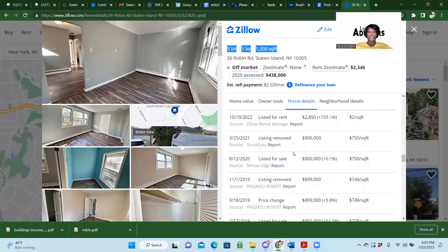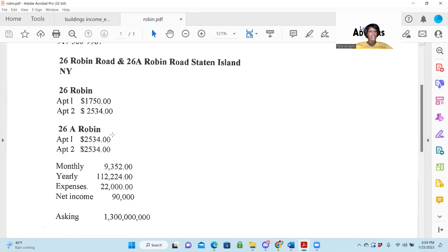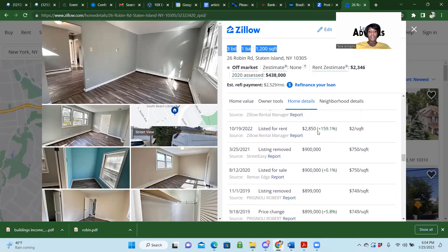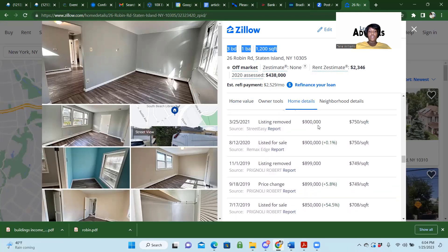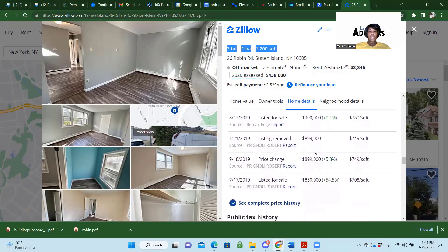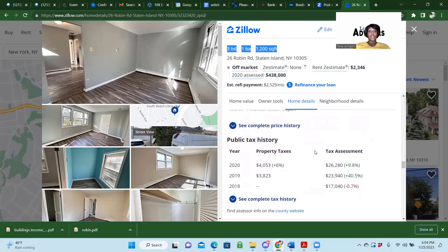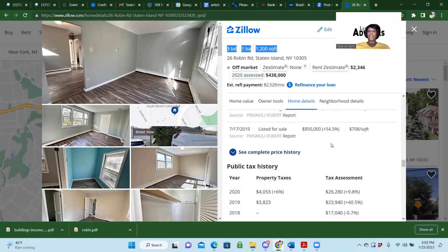This is showing the rental listing. He had it listed in November for $2,850, so he might have recently rented it. You can see he had it listed for $2,850 in October and November. It was also listed for sale for $900,000. All of this is Intel. It was listed for $899, then $900, then $850. He's been trying to sell this since 2019 — before the pandemic. That's important.